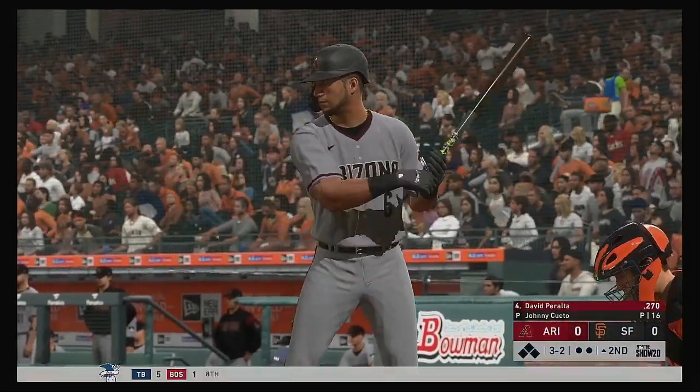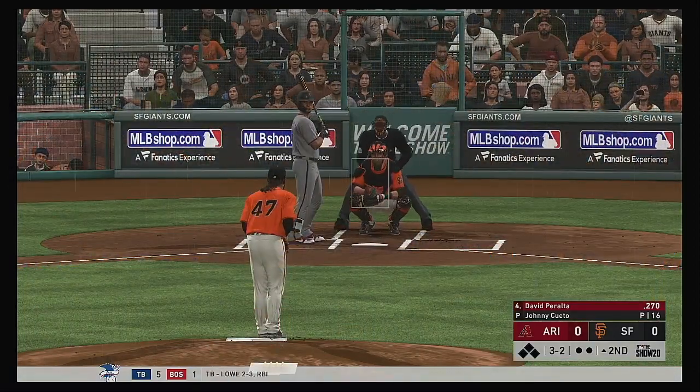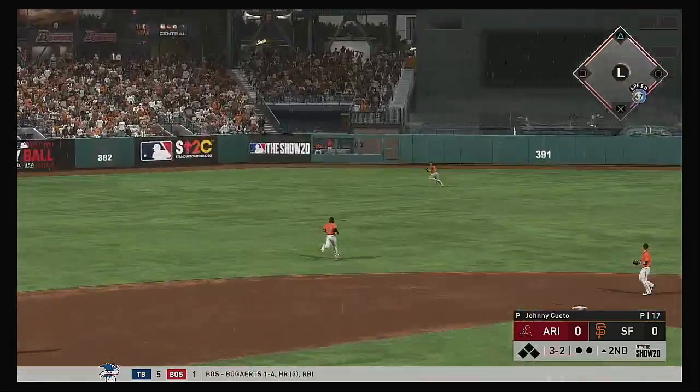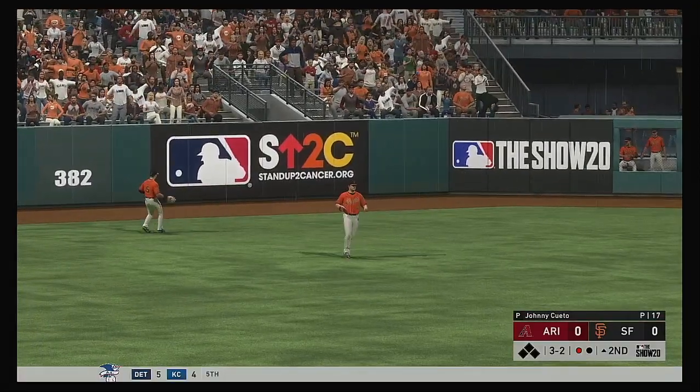Here's the cleanup hitter for Arizona, David Peralta. He's ready for his first at-bat of this early season contest. He's right up the middle — lifted the other way out to left center. Heading after it is Dickerson. He's there and records the first out.